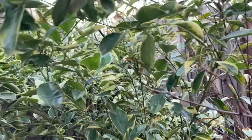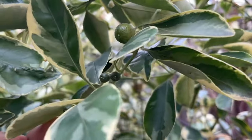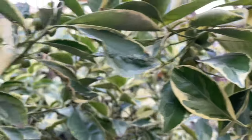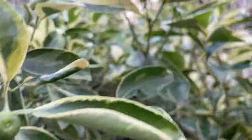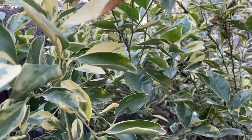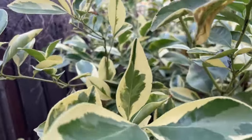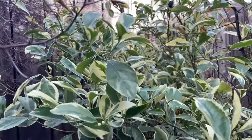This is variegated calamondine. Look at the tiny fruits growing, and then more tiny fruits here. Look at the leaves — some people use this as more of an ornamental plant because of the leaves. So this is variegated calamondine: lots of tiny fruits and some flowers there too.